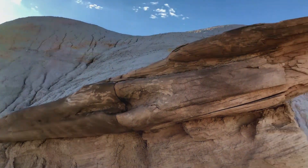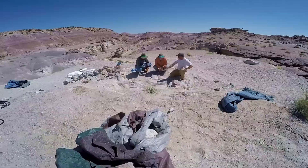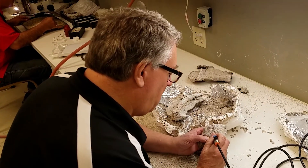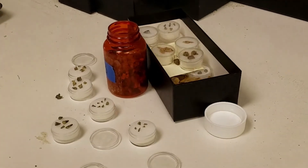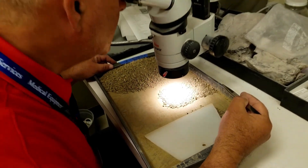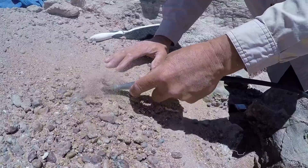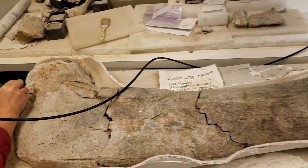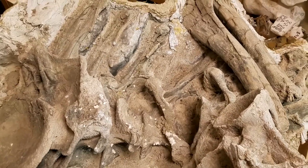This is the Morrison Formation, which is latest Jurassic — about 145 to 150 million years old. It's one of the most heavily studied dinosaur formations in the world. One of the main problems we face in paleontology is sample size. The opportunity to become fossilized is rare, so what we're seeing here is a snapshot in time that no human being has ever witnessed. This site alone is going to add multiple data points — it's a small part of a bigger puzzle.